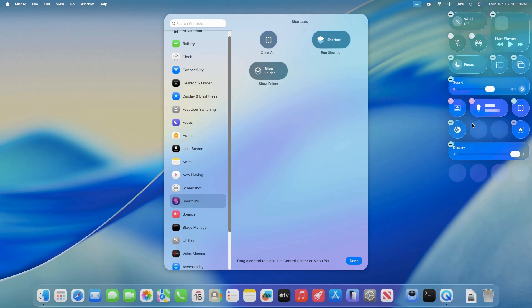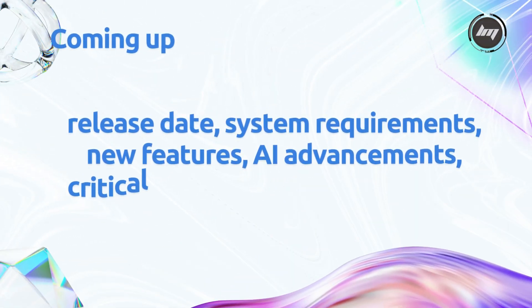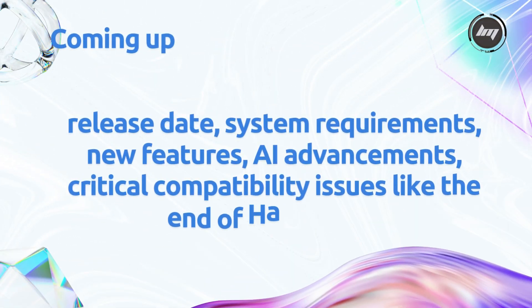And here's the kicker — it's Apple Silicon only, leaving Intel Macs in the dust. In this breakdown, we'll cover the release date, system requirements, new features, AI advancements, and whether you should start planning an upgrade. Stick around, and let's get started.